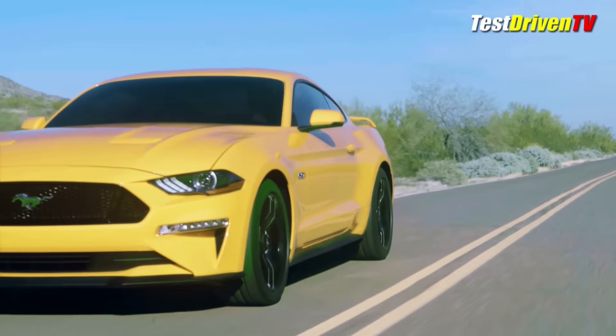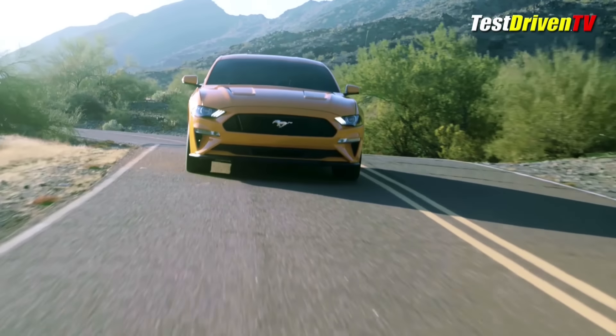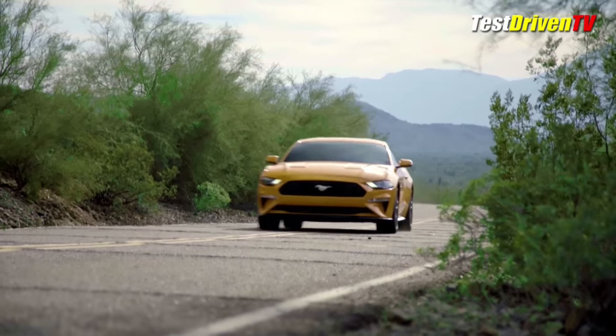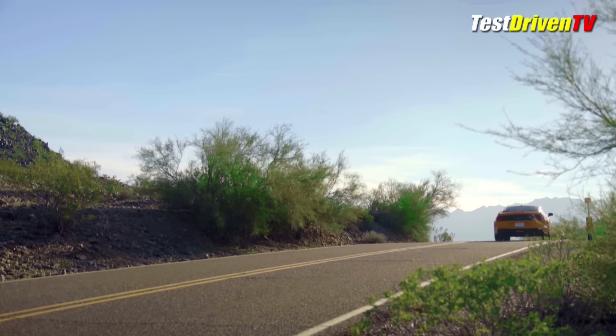The 6-speed manual for the Mustang GT also gets thoroughly redesigned to handle the extra power and torque, and will include a new twin-disc clutch and dual-mass flywheel. And one more available goody for the Mustang GT will be an adjustable exhaust note for your choice of sound, mild to wild.